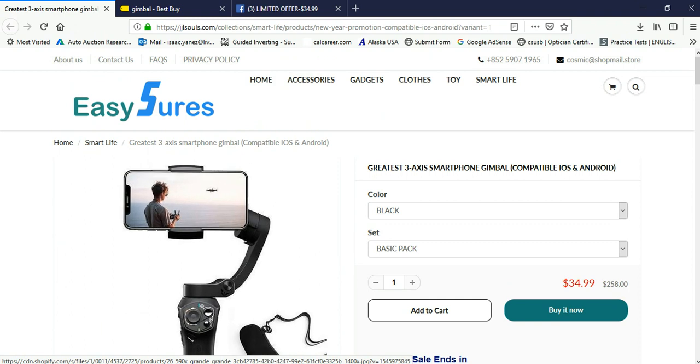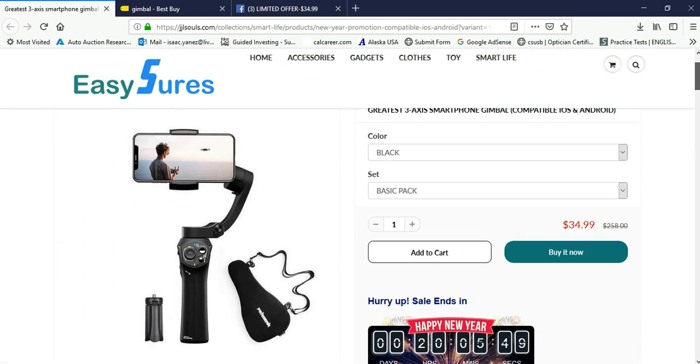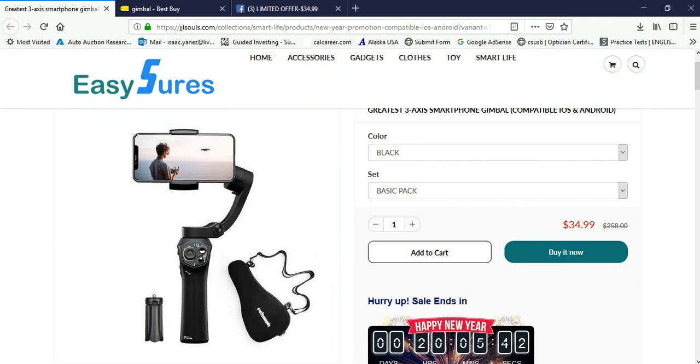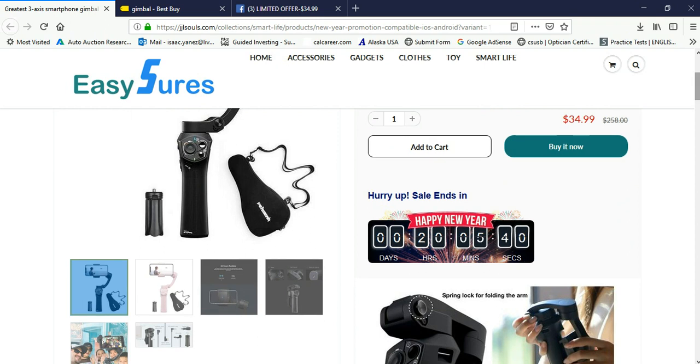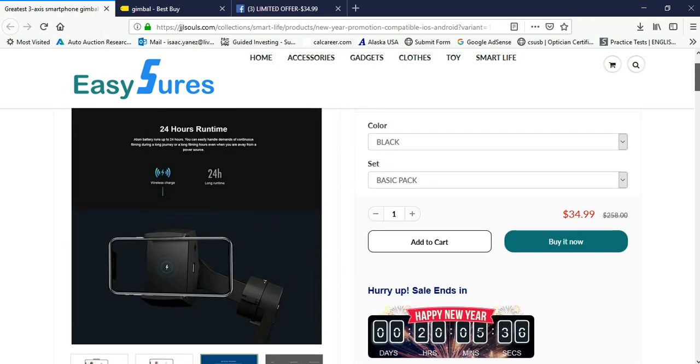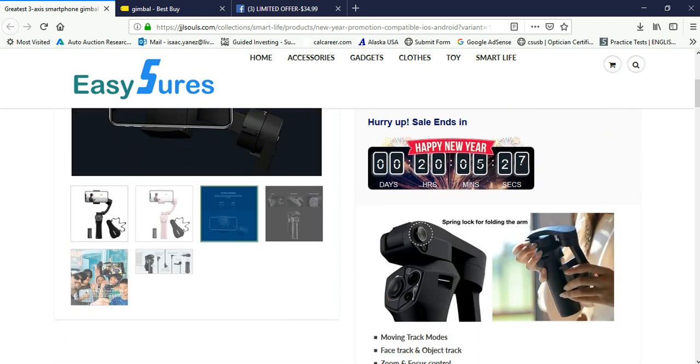Let's take a look at the picture. It shows the gimbal, a tripod on the left, and a carrying case. It also says it does wireless charging — that's pretty cool — and it has a 24-hour runtime. I guess that's pretty cool.